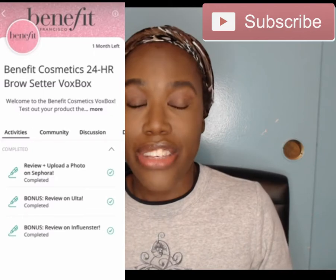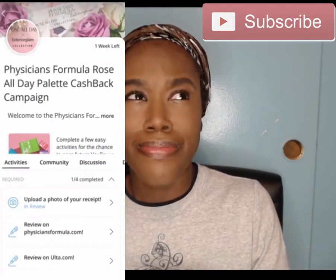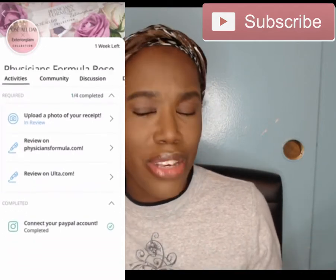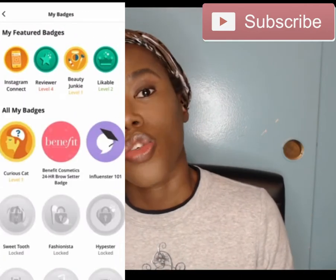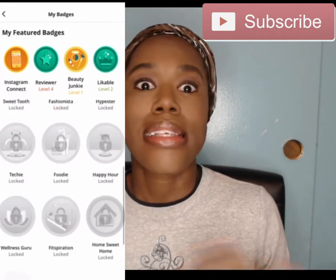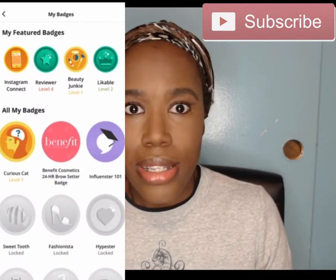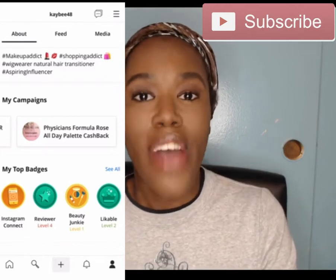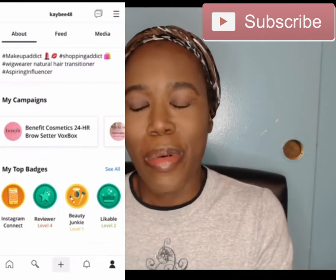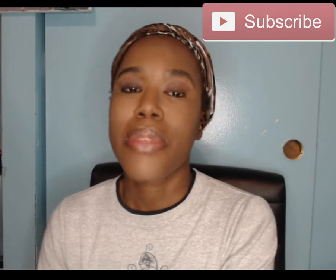After you complete that, you get a badge. You get different badges for different things — if a lot of people like your reviews, if you do a lot of reviews, and for different categories. Now you want to make sure you do snaps that relate to your content. For me, I do snaps related to makeup, beauty, and skincare, because that's what my content is about. I wouldn't do snaps on food since I don't want food products to review.